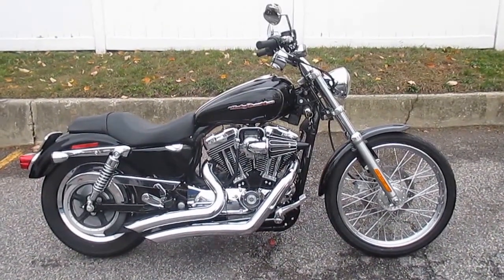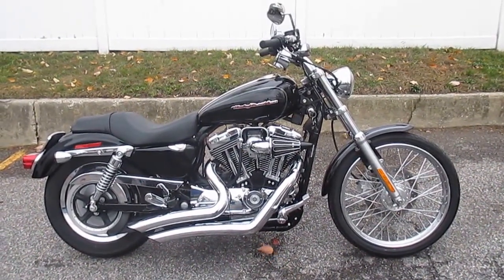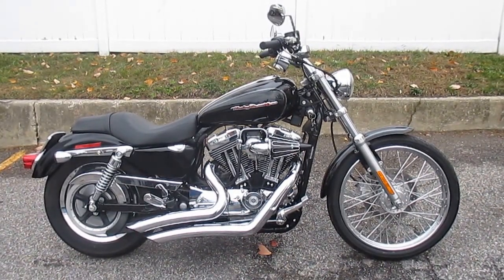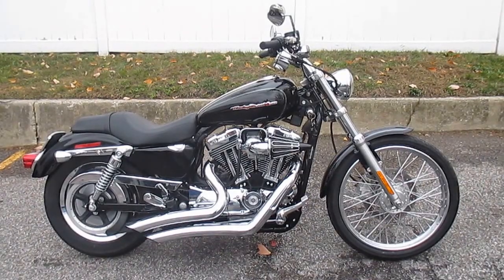Hello, we are Harley-Davidson of Nassau County in beautiful Belmore, New York. Got a real sweet bike for you here today. It's a 2005 Harley-Davidson XL1200C Sportster Custom in vivid black.